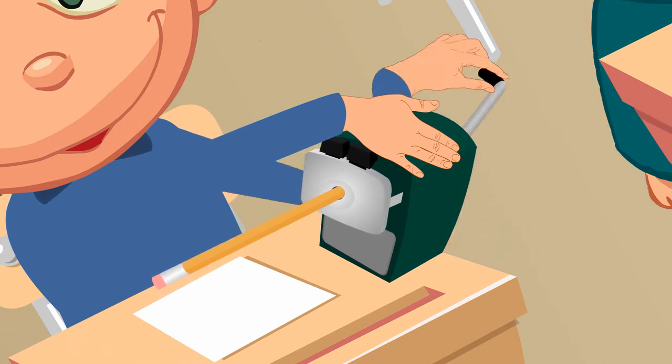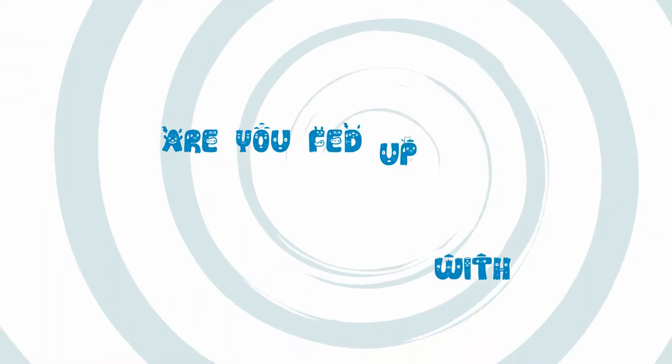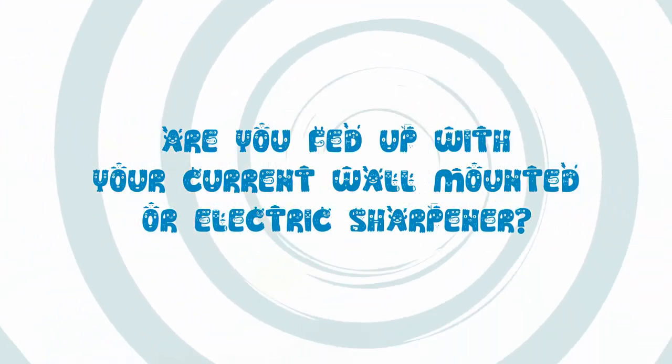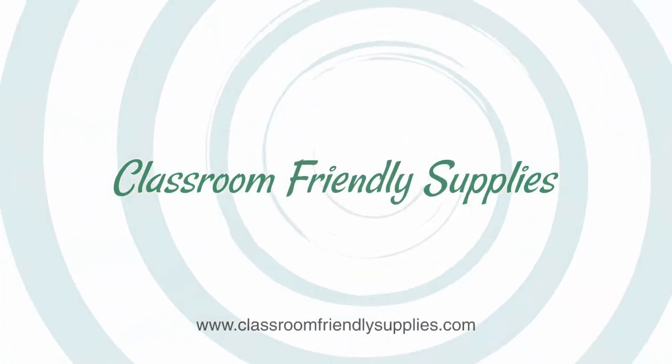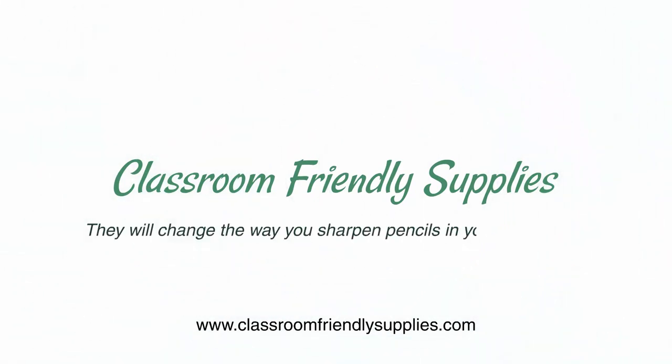It is simple to use, easy to clean, and they sharpen to a perfect point every time. Are you fed up with your current wall mounted or electric sharpener? Go to ClassroomFriendlySupplies.com today. They will change the way you sharpen pencils in your classroom.